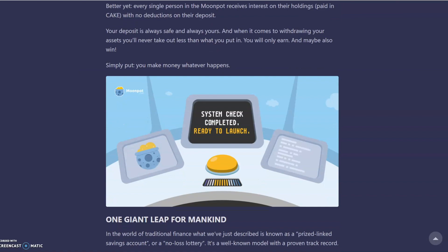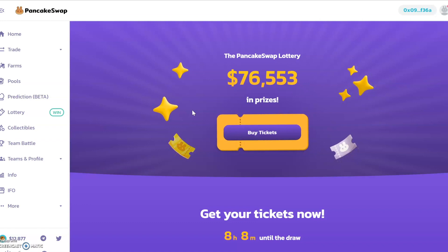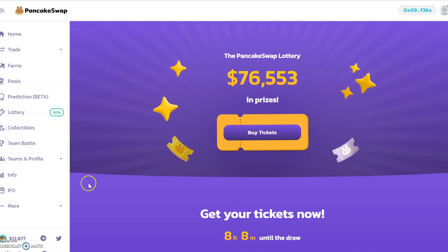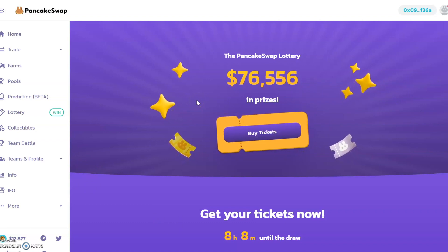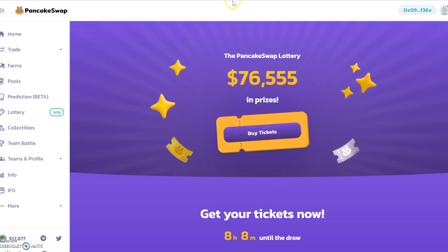We can see the PancakeSwap lottery here, which I've been in a few times. I did win once but it wasn't much — I matched one number and got about six dollars, which I'm not going to complain about. It's six dollars I didn't have. But with PancakeSwap you do have to buy your lottery ticket, which is five dollars per entry, so it's not too bad but it's still five dollars you have to pay for your entry.